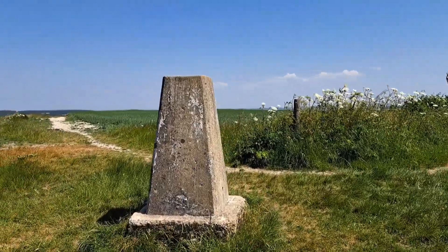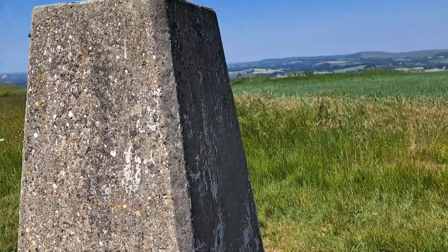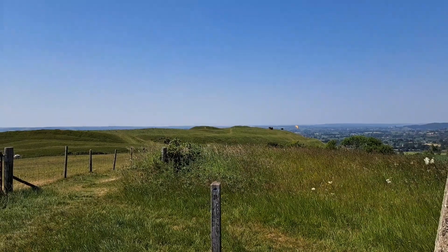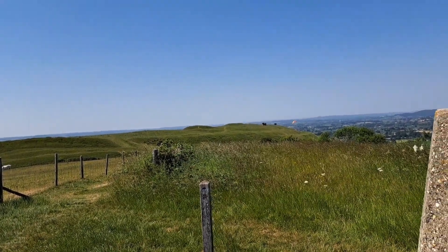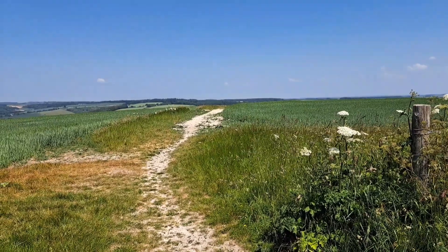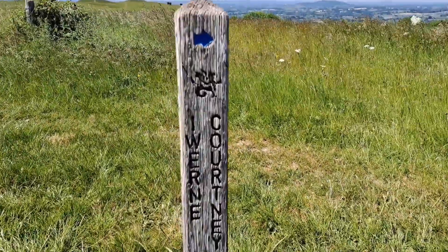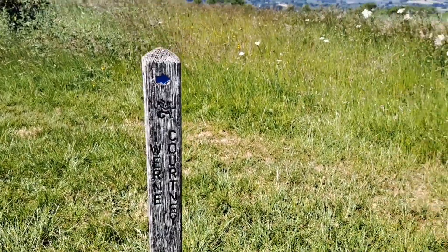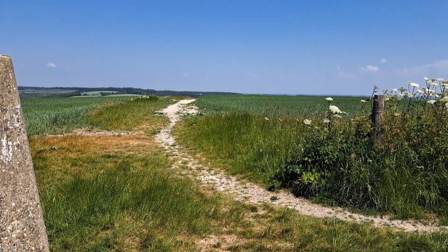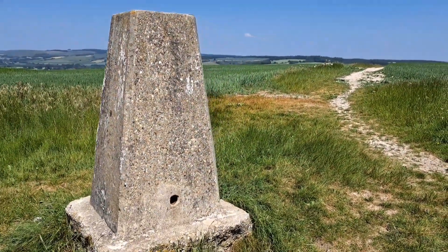There you go. There's Humbledon Hill over there. You can follow that footpath — that eventually gets you down into... how do you pronounce it? Iwan Courtney, also known as Shroughton. It's got two names — I always know it as Shroughton, easier to pronounce. But there is the trig point, so that's another one bagged.